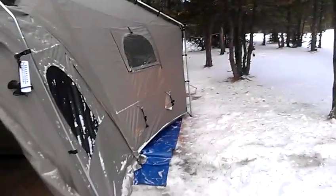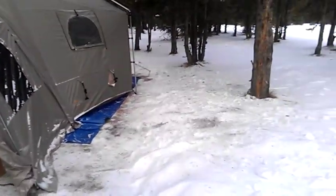There's a 40-degree difference. So I'd say my little wood stove is doing its job.